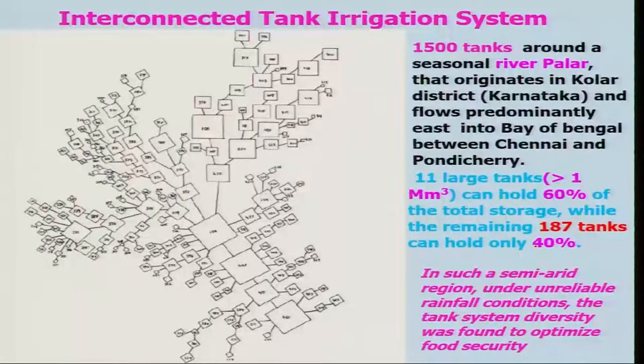Generally in each year, the smaller tanks get filled up. Whereas the larger tanks, when there is a flood or a very big spate of water in the river, these bigger tanks will be filled up. And these are all connected. As a result, you can have water storage in all these tanks such that in semi-arid regions like this, where unreliable rainfall conditions prevail, we can utilize these water tank systems and optimize water usage so that you can get the crop.